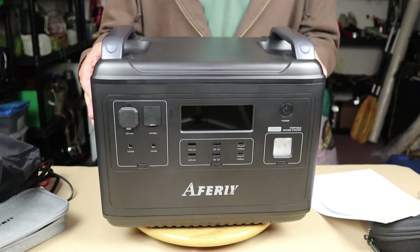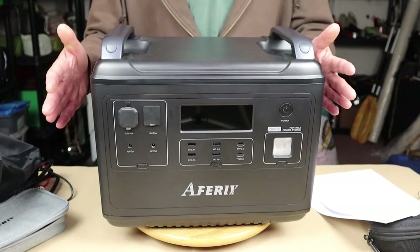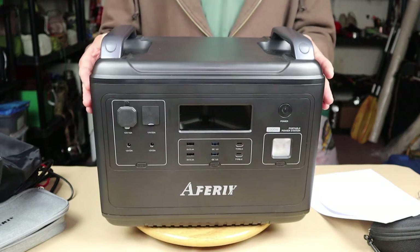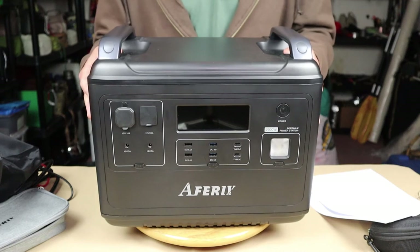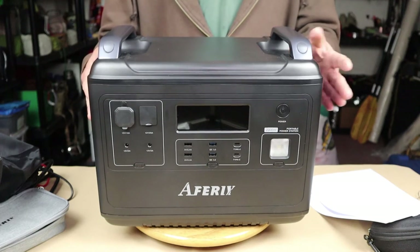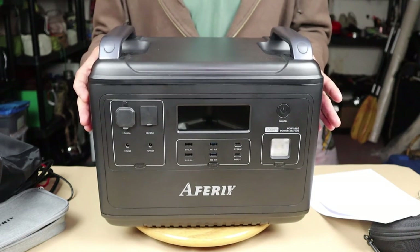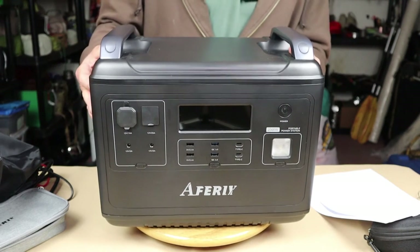It does have a UPS function as well — they refer to it as a 24/7 UPS home backup. If you have devices that must run at all times, such as your computer or CPAP machine, this will flip on to battery capacity at a moment's notice — within microseconds. I tested that on my computer by running the AC in, running this to the computer, then just unplugging the AC to see what would happen. Not even a flicker — not even a discernible pause — and the computer did not turn off, which is of course what you want.